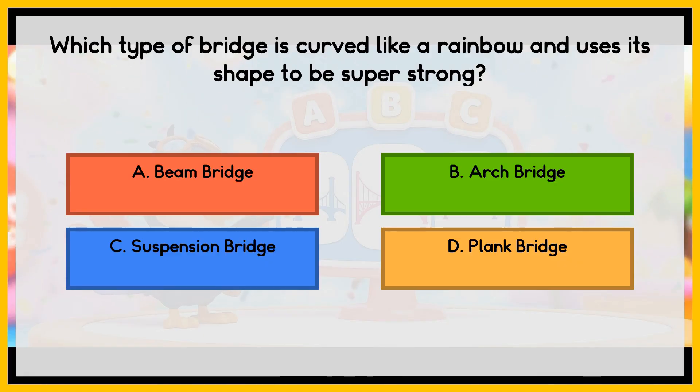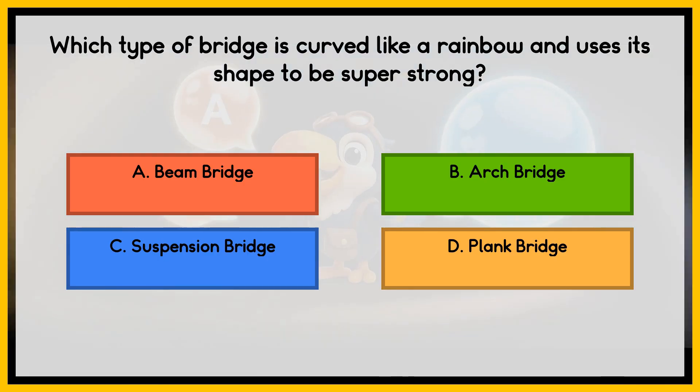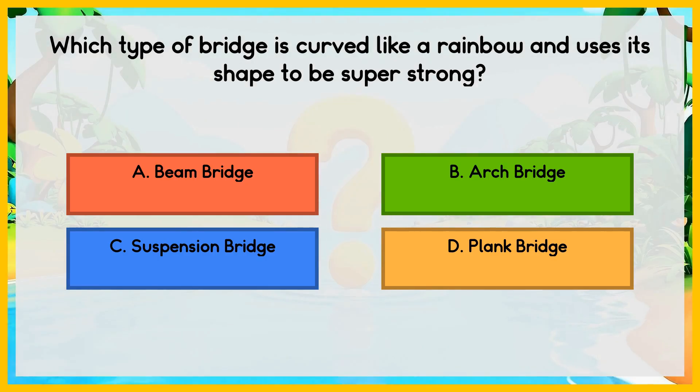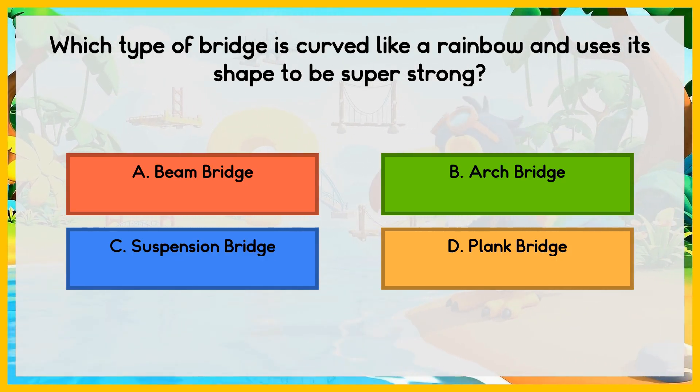Alright, junior engineers, it's quiz time. Which type of bridge is curved like a rainbow and uses its shape to be super strong? Is it A: a beam bridge, B: an arch bridge, C: a suspension bridge, or D: a plank bridge?